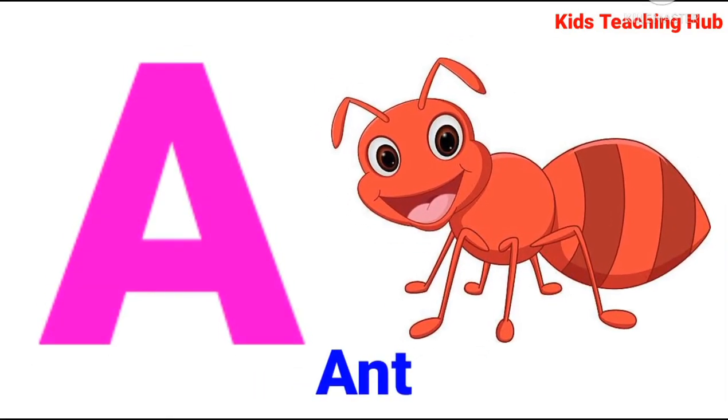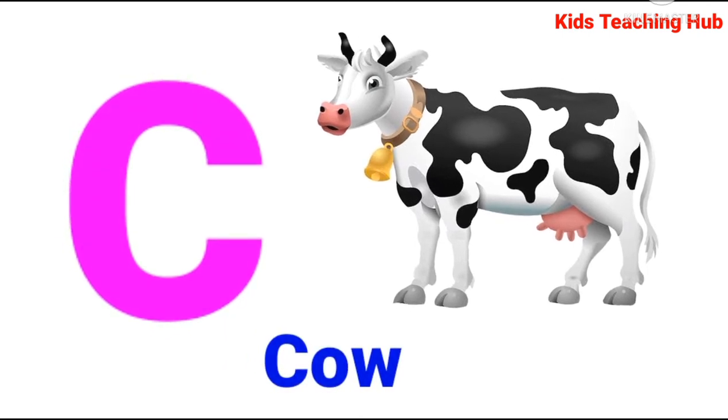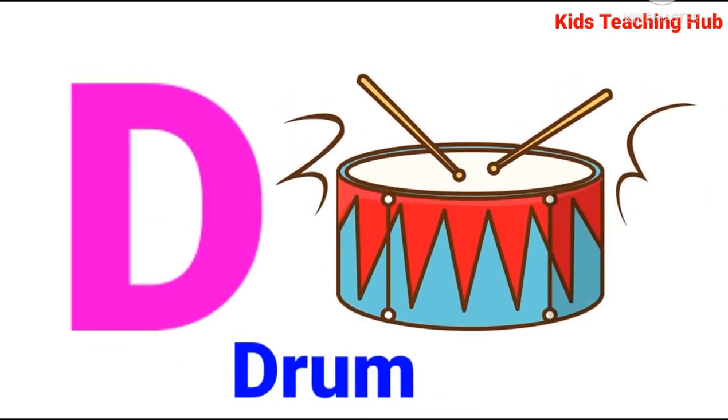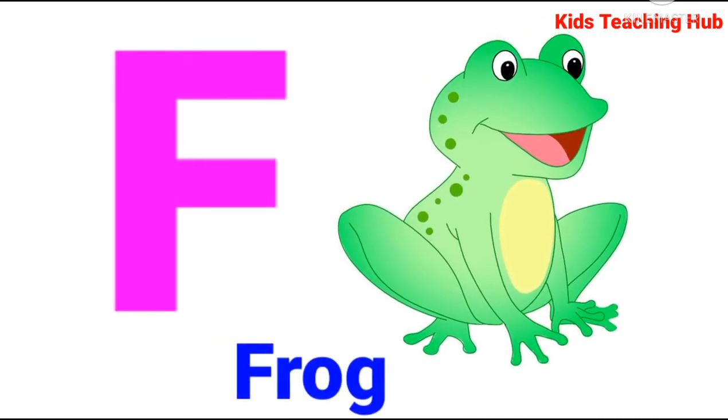A for Ant, B for Bell, C for Cow, D for Drum, E for Eagle, F for Frog.